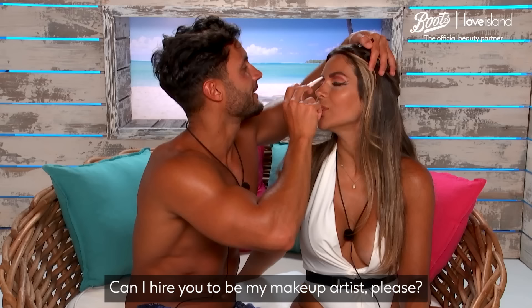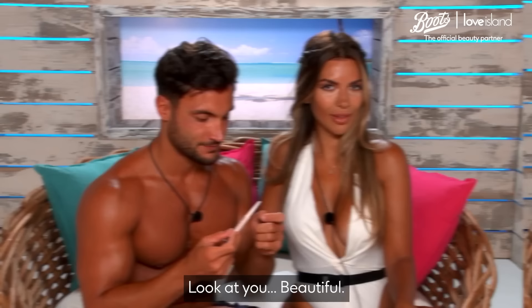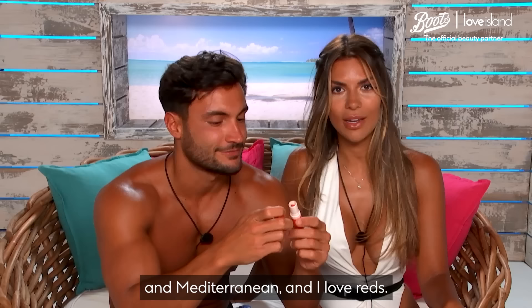I think with a bit of experience — one week of experience — I believe in you. Look at you, beautiful. So to finish off my amazing look, Davide is going to use red because it's spicy, really hot and Mediterranean, and I love red. The lipstick we use is Number 17 Red Passion.